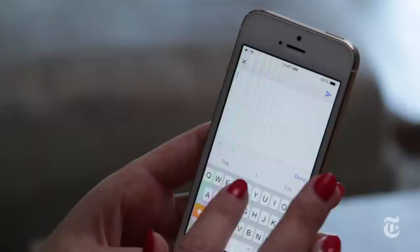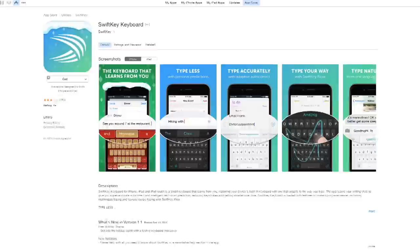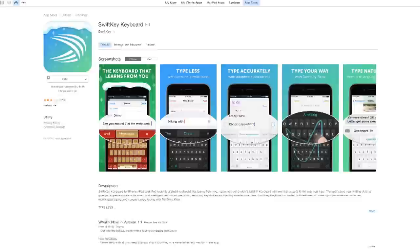Number five: use a different keyboard. This is something that Android users have had for years. You can now finally replace the stock keyboard on your Apple phone. The built-in keyboard is fine, but some people find that apps like Swipe, where you actually drag across letters to make words, are way faster. That app is a dollar on iOS, or my favorite Android keyboard called SwiftKey is free on iOS, and it learns all your typing habits for way better autocorrect. Plus, you can also personalize the keyboard with themes. It's super fun.